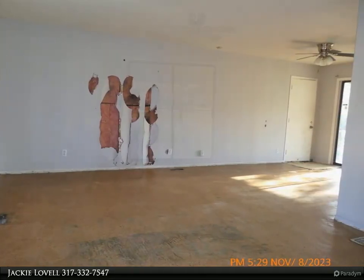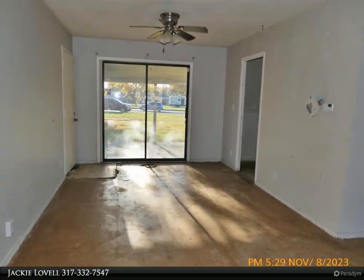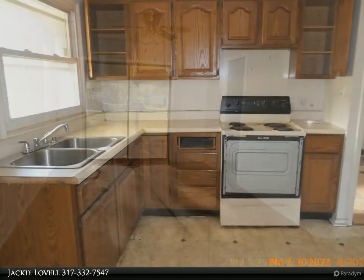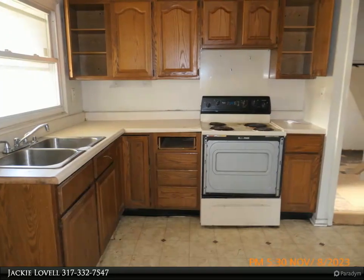The home has a large corner lot with a covered patio that is accessed via the patio doors from the dining area. There is also an oversized two-car attached garage.